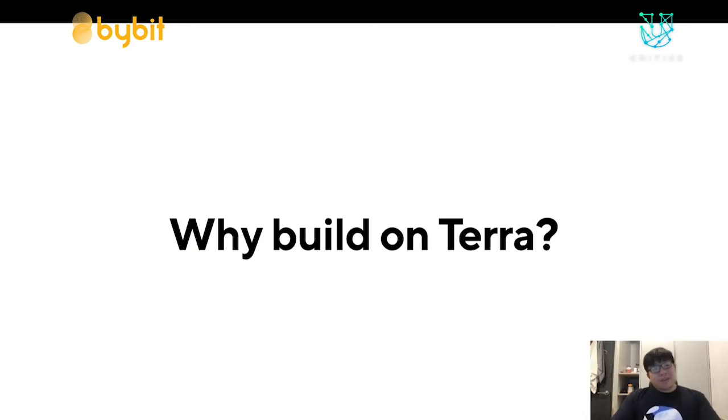So the main topic is: why build on Terra? Terra's smart contract feature is new and nascent and definitely not mature, but I'm going to go over a couple of reasons why you might consider Terra as a potential candidate for your next smart contract.